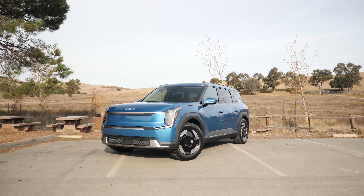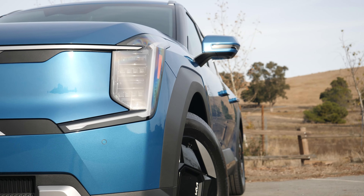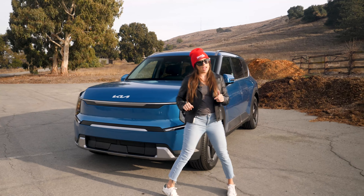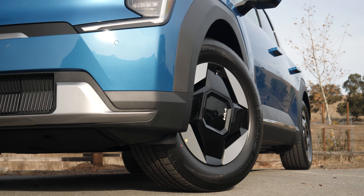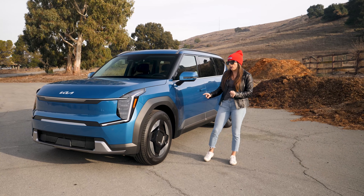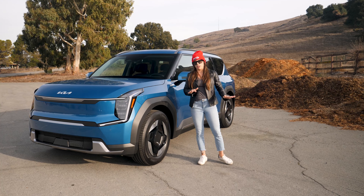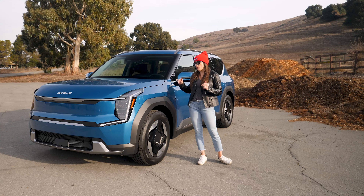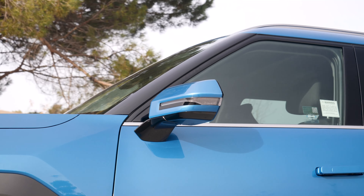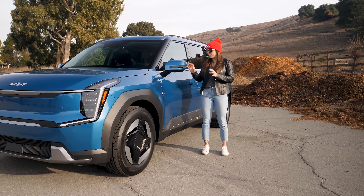The EV9 has really futuristic styling with sharp lines and a bold, substantial front end. Projector headlights come standard across all trims. Moving around to the side, you get 19-inch wheels on the Wind all-wheel drive trim, and this trim also has almost an inch more ground clearance compared to the two trims below it, for a total of 7.8 inches. You also get heated power mirrors with turn signal indications on both sides.